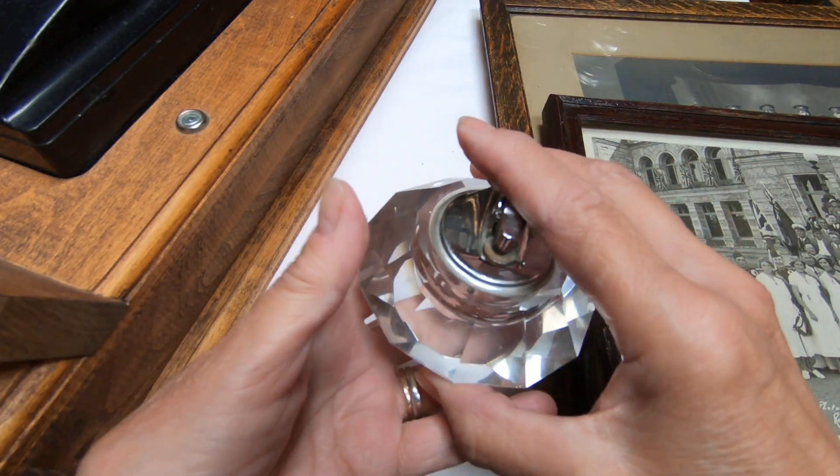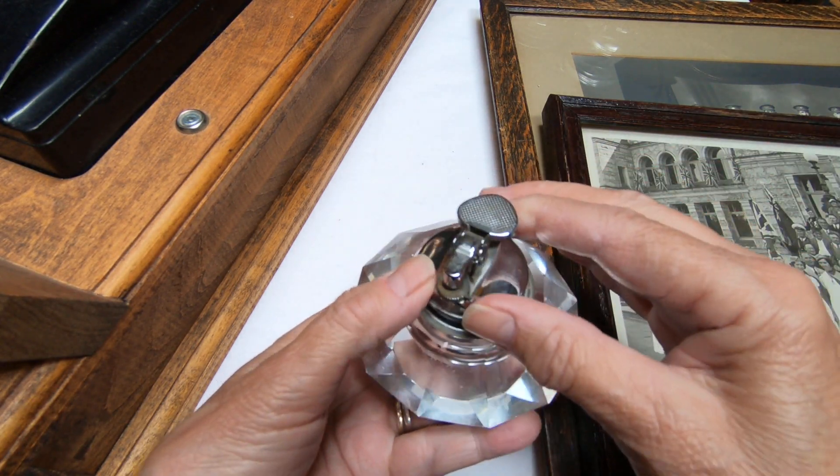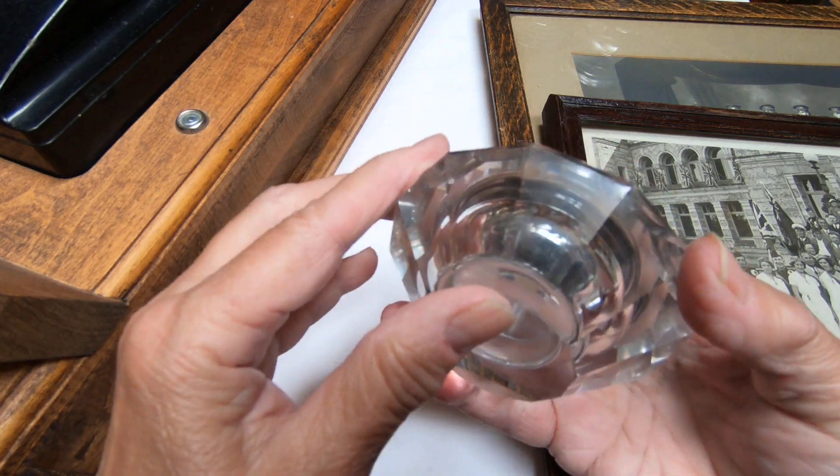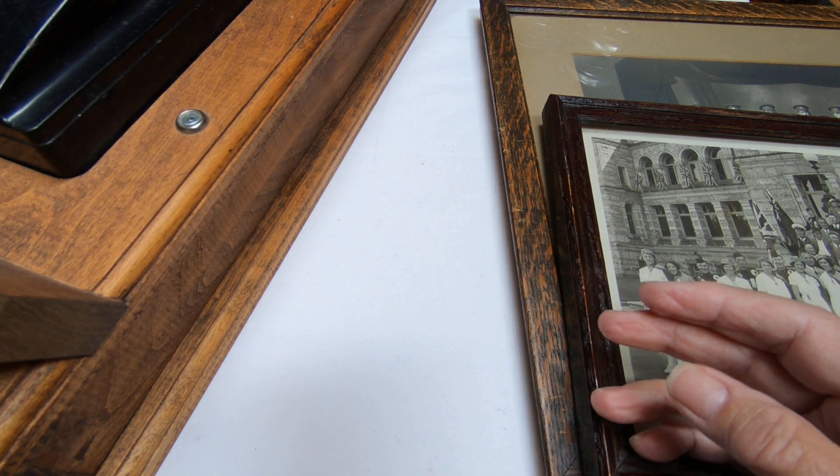My husband and I also collect lighters and this is a really nice little one in crystal. There's no damage to it whatsoever that I can see, and again it was part of this $40 lot.